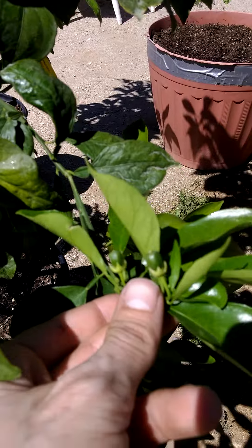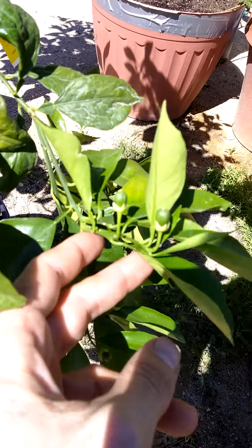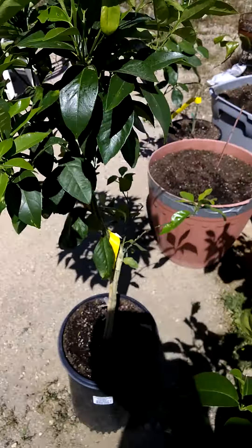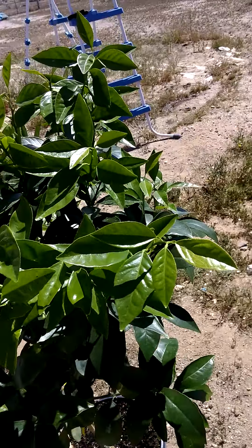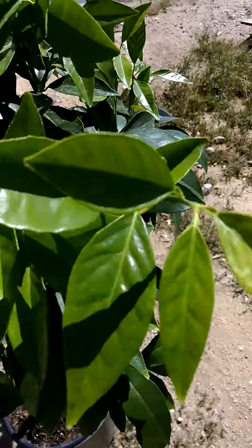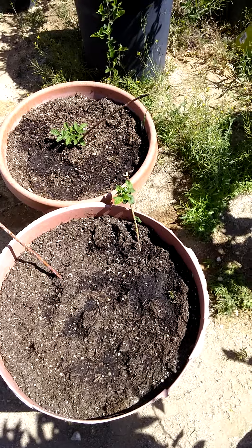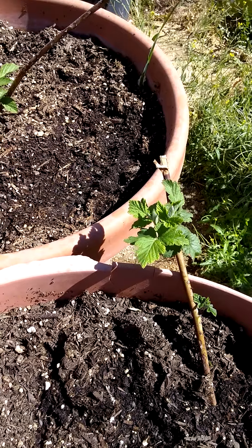Got blood oranges. This one looks like most of the flowers are bit off. I just need the specimen to grow. Some brandywine raspberry — really good.